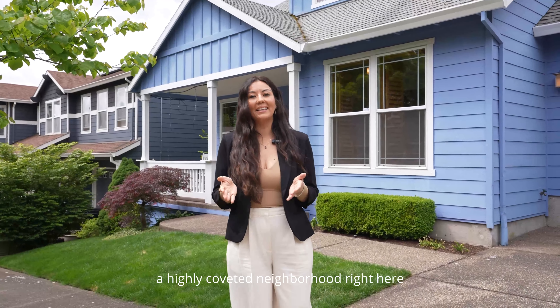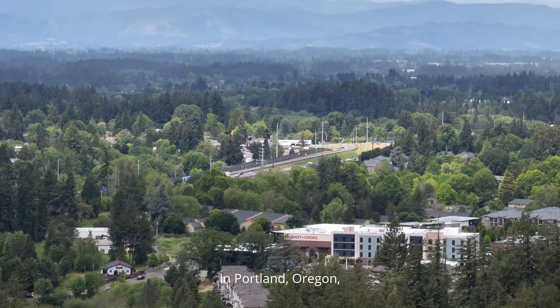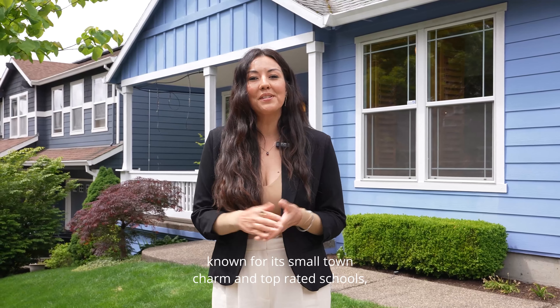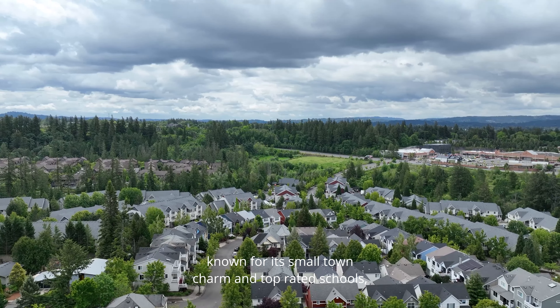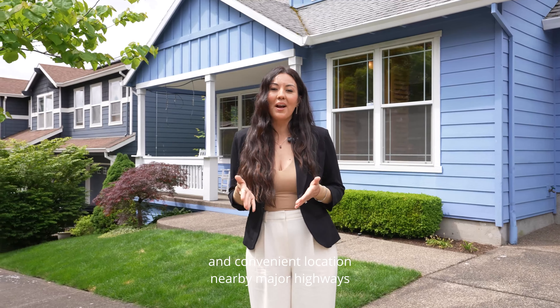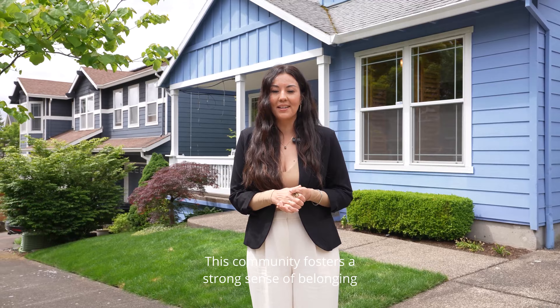Welcome to Peter Court Village, a highly coveted neighborhood right here in Portland, Oregon, tucked in between West Haven and Cedar Mill, known for its small town charm and top-rated schools and convenient locations nearby major highways and public transportation.